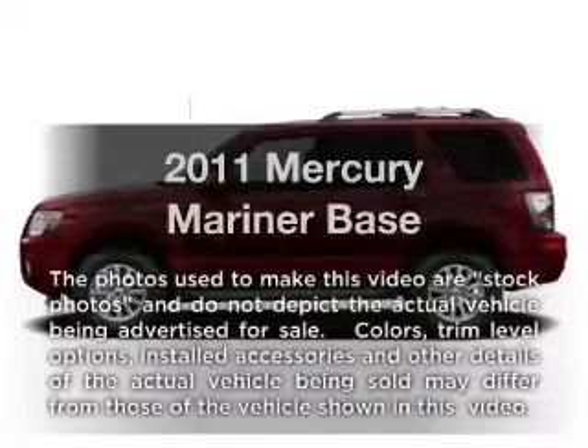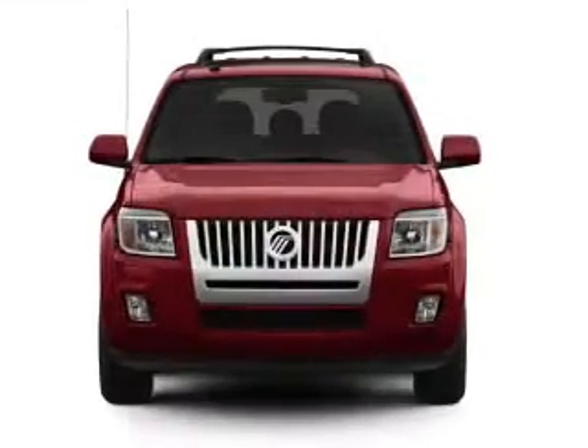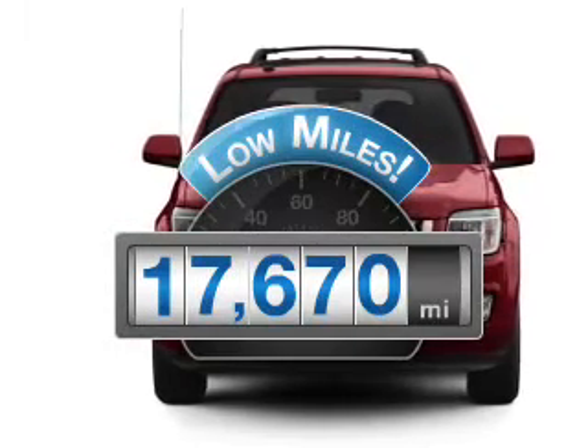Imagine yourself in this 2011 Mercury Mariner. This is the set of wheels you've been looking for. Get more for your money with this vehicle that features low mileage and dependability.